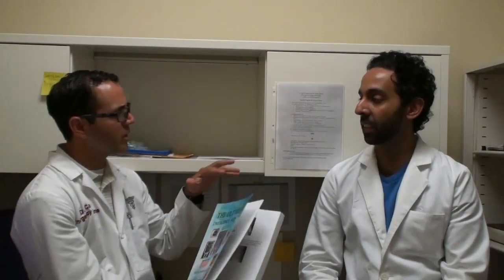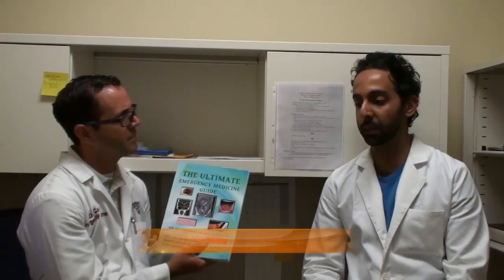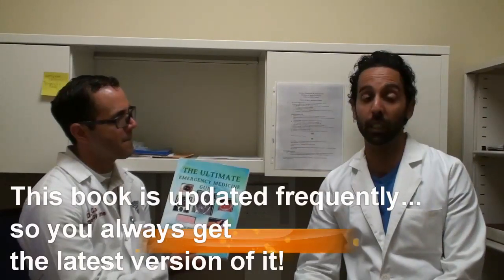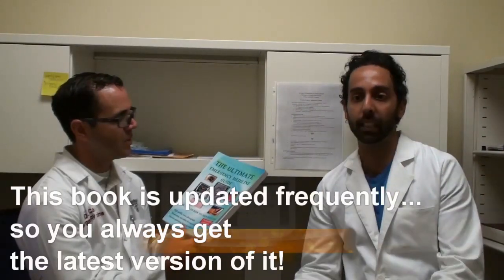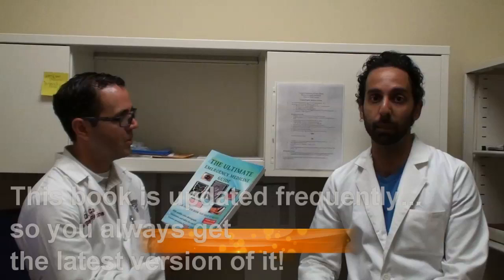Just today, I saw you working on some literature and you said you were going to update the book? Yeah, the nice thing is with the publisher that I chose, I can update this book at any time. Anytime someone tells me they noticed the book was missing something, or they came across a question while practicing for their in-service, or they took the annual in-service exam and there was some highly tested content, I can add that to the book and within 24 hours it gets updated.